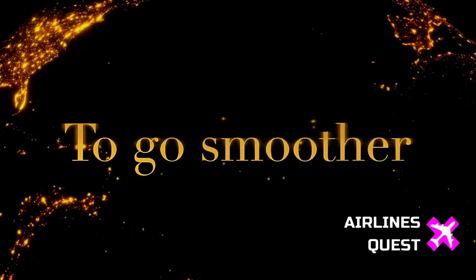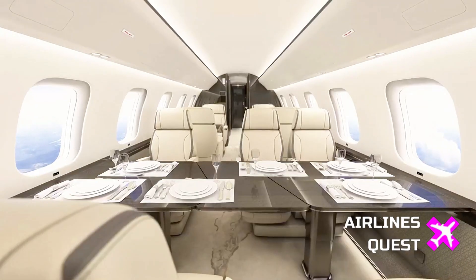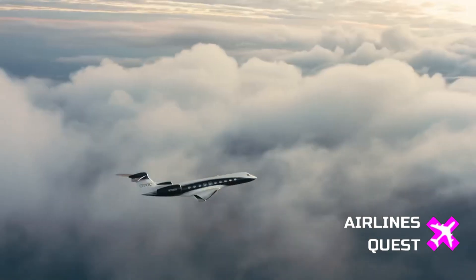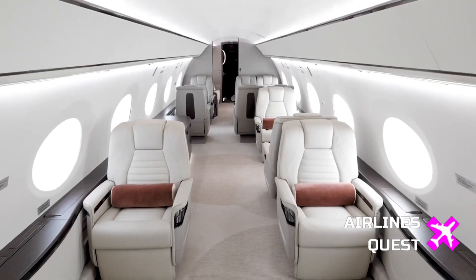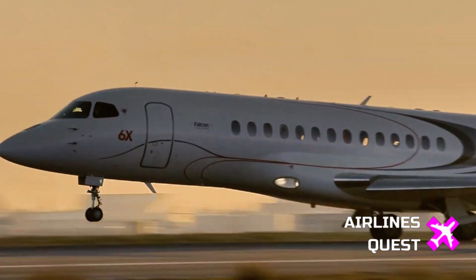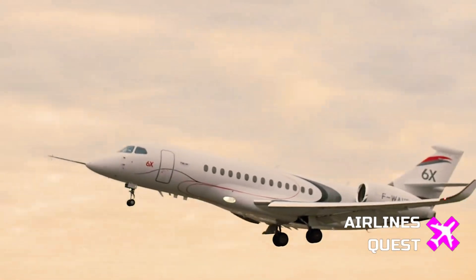Of course, Bombardier isn't the only player in the ultra-long-range business jet market. The Global 8000 enters a very competitive space, going up against the Gulfstream G700, the Dassault Falcon 10X, and their slightly smaller siblings, the G800 and Falcon 6X.